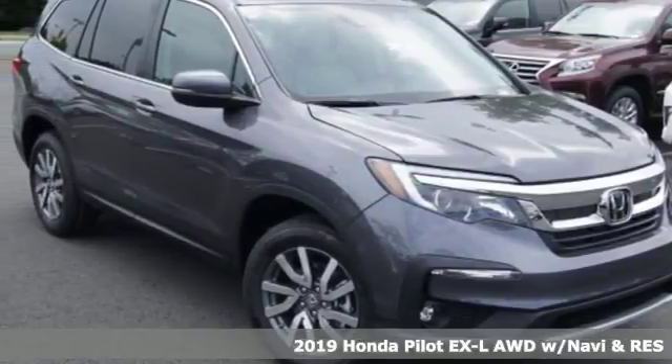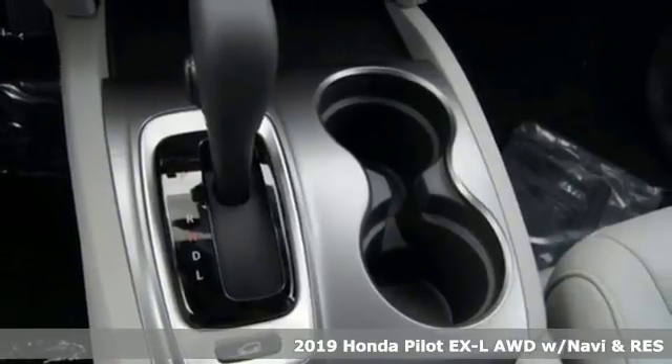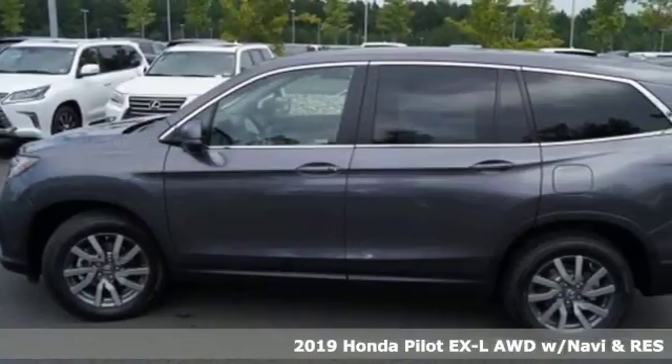It's a new 2019 Honda Pilot. Style runs in the family — and watch the family run to pile into this roomy Pilot.